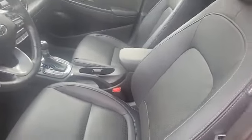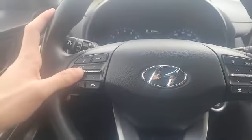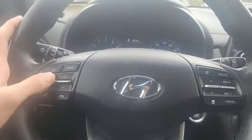Coming into the inside, you've got these nice perforated leather seats that are 8-way power adjusted as well as heated. In front of me I've got this nice leather-wrapped steering wheel which is comfortable in the hand, where you can control the volume and change your tunes as well.